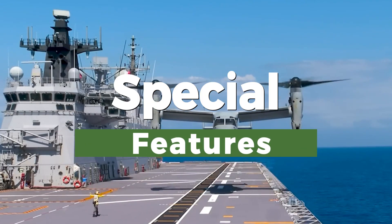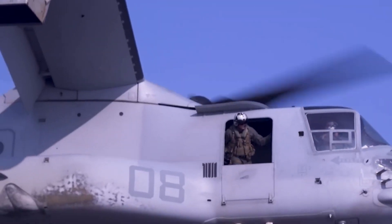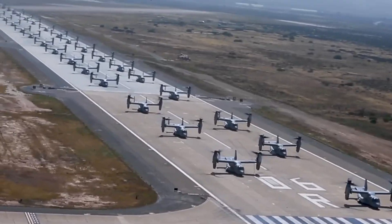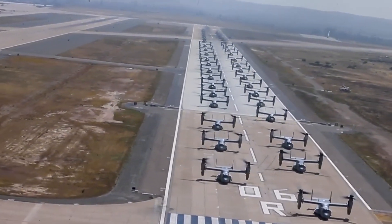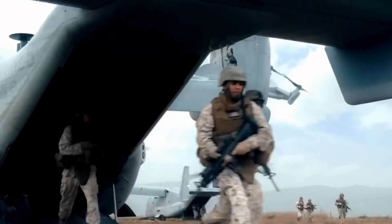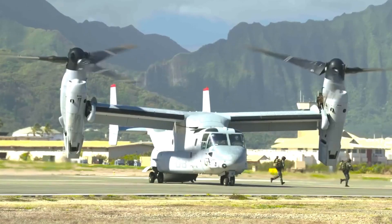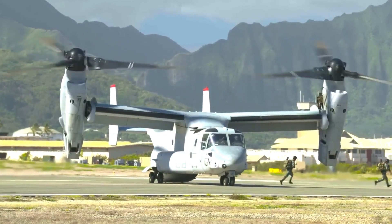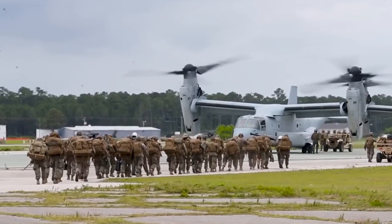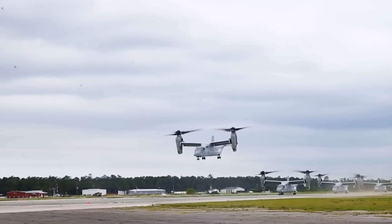In vertical flight mode, the Osprey positions its rotors vertically, akin to a conventional helicopter. This enables the aircraft to perform vertical takeoffs and landings, making it exceptionally suited for precision missions in tight and challenging spaces. Whether inserting troops into remote locations or conducting life-saving medical evacuations in confined areas, the Osprey's vertical capabilities shine.